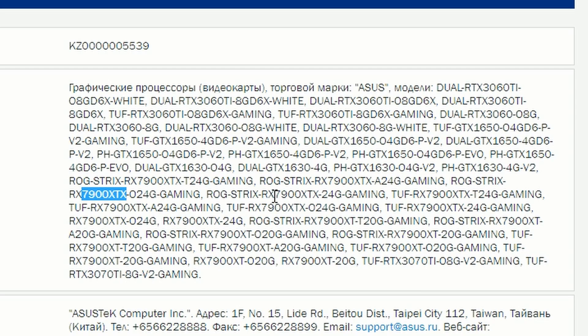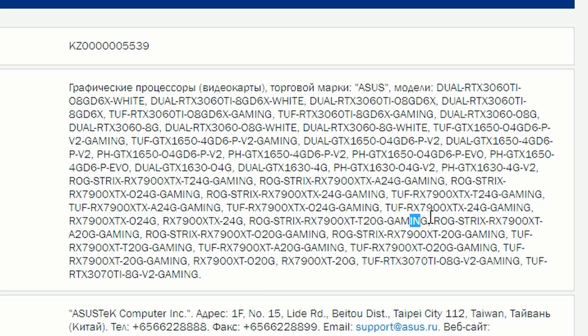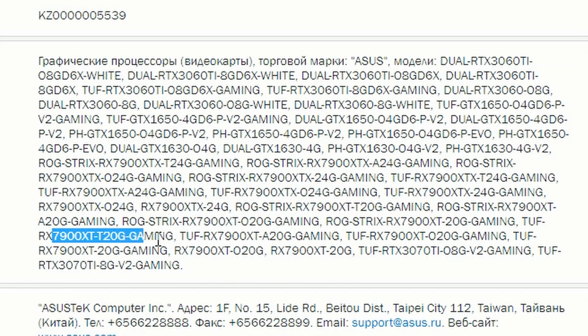There's the ROG Strix 7900 XTX non-overclocked model, the TUF series 7900 XTX, and the same for other models, including 7900 XT TUF and ROG Strix variants. Plenty of models coming from ASUS for AMD, as expected — but the pricing likely won't be as exciting given ASUS's premium pricing history.